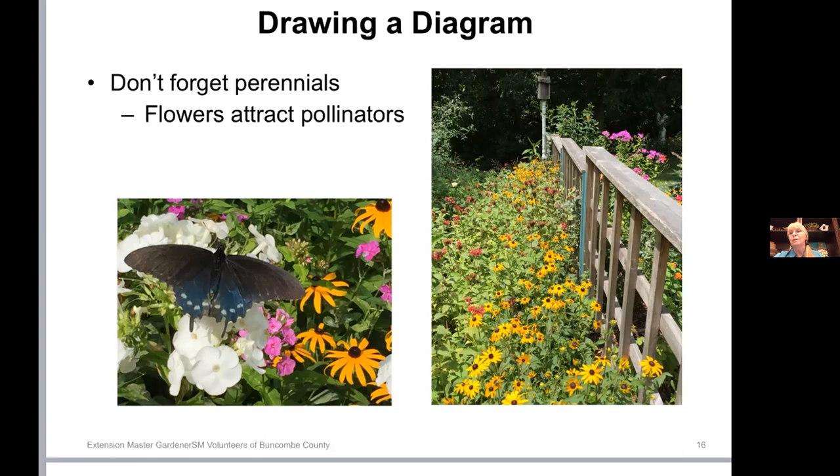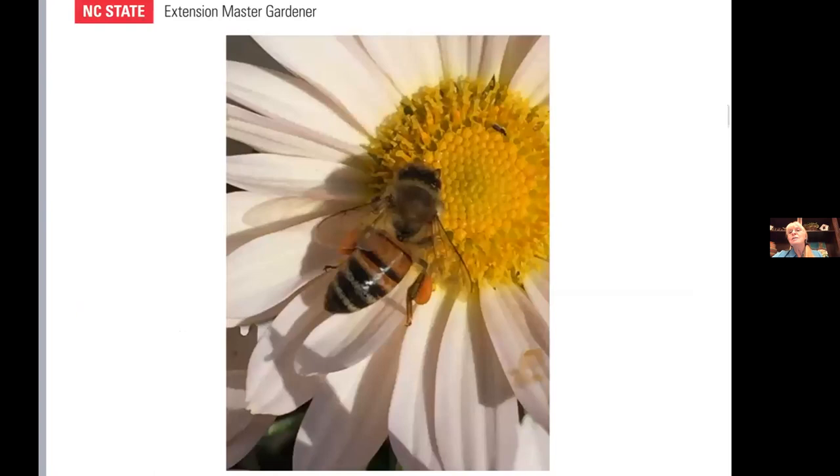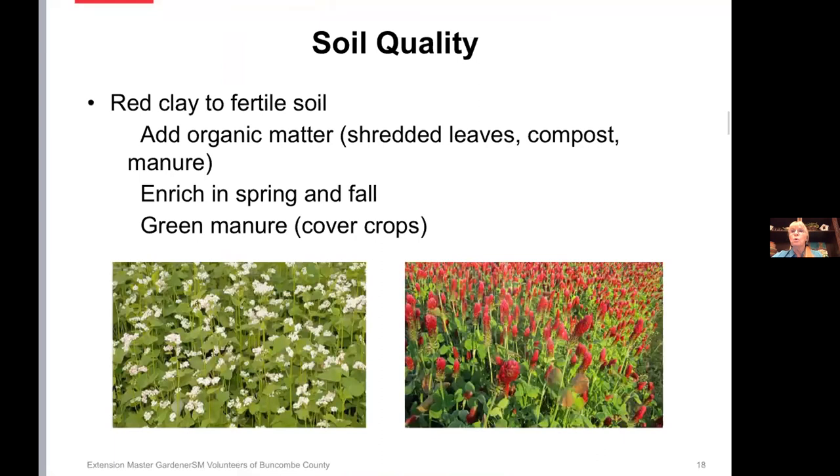There's a honeybee — I don't have honeybee hives, but I do have some honeybees in the garden; in some places they're more abundant than others. Also very important to consider with gardening is the soil quality. Especially if you're starting a new garden, you may be dealing with red clay. What we're aiming for is more fertile soil.